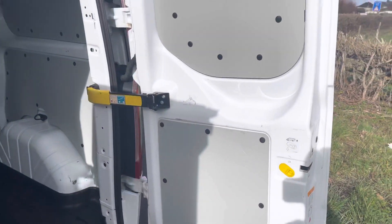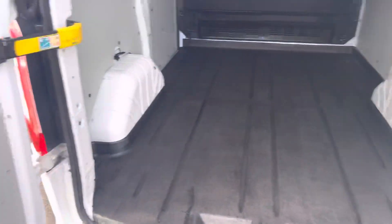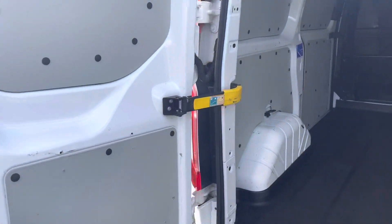Very nice van indeed. Being the 2-litre diesel, 130 horsepower, it is Euro 6, which is important with the ever-expanding ULEZ zone in London and plenty of other cities as well.